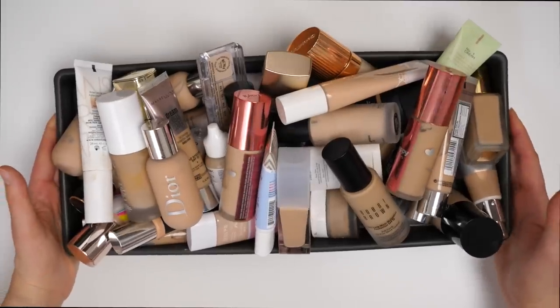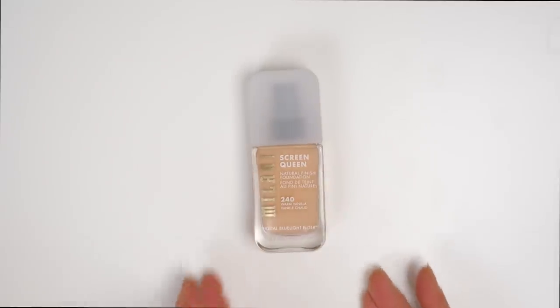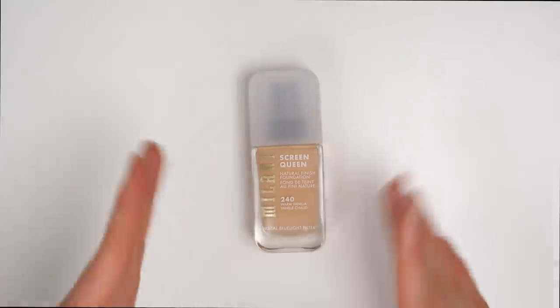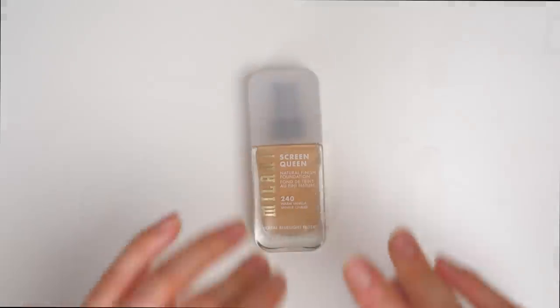Here is the before of the first basket. Starting off first with the newest foundation in my collection — this is the Milani Screen Queen Natural Finish Foundation. I actually tried this for the first time yesterday on Instagram Live and I loved it.